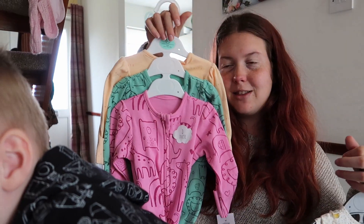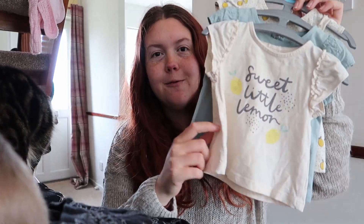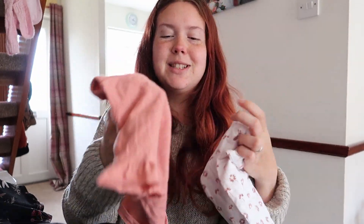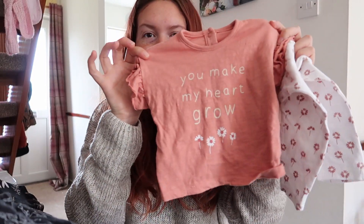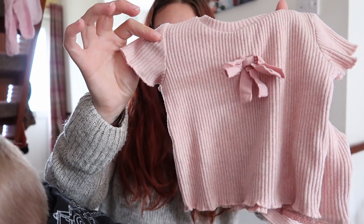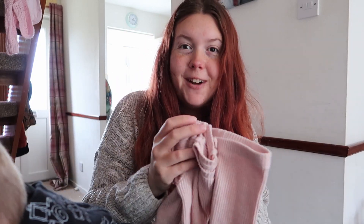These t-shirts are from Tu at Sainsbury's — little lemony ones, listed at £1.50, got them slightly cheaper. There's a plain one and a lemony one — bargain! Then there's this set: a little t-shirt that says 'you make my heart grow' with matching leggings, listed at £2. And this little one with matching leggings was £1.50. I got all of that for £5.25.